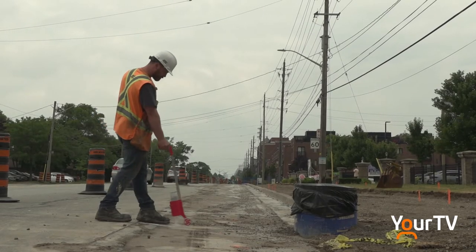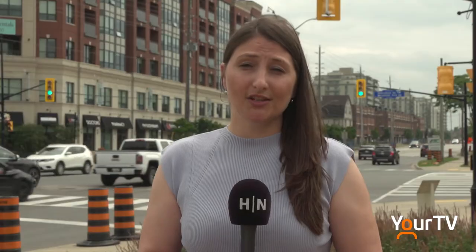We are incorporating both new and enhanced transit stops, and they'll be designed to accommodate the new cycling infrastructure to eliminate conflict points.